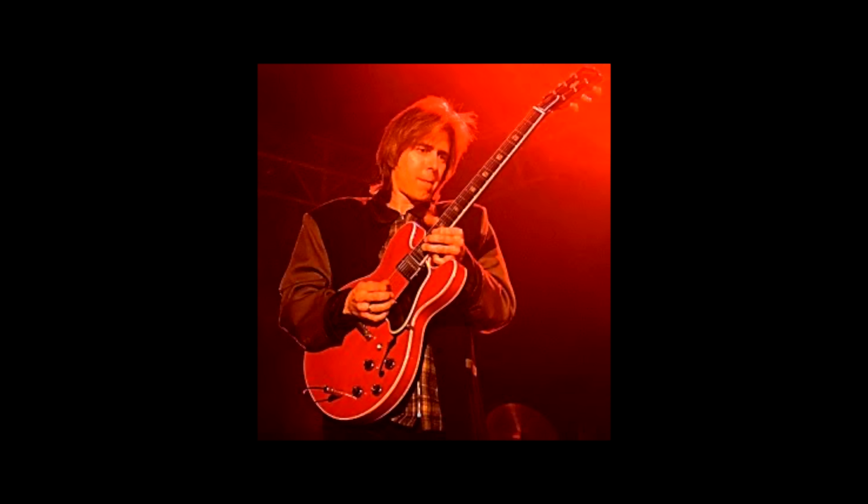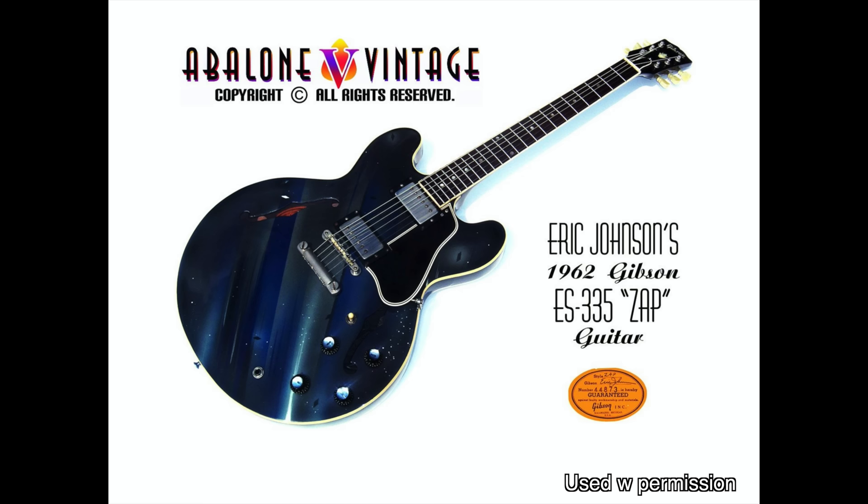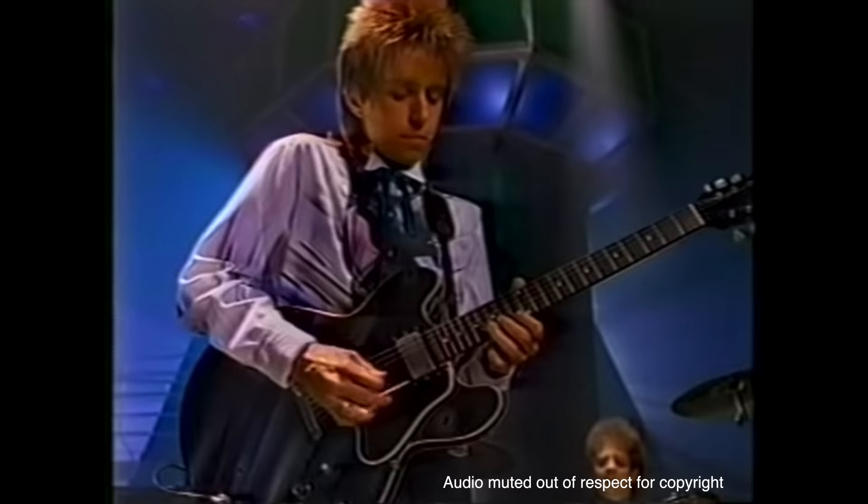Eric added: 'I played it all the way through with my Strat, but the solo didn't sound as clear and elegant as I wanted, so I punched in an ES-335 for the main section, then it came back to the Strat for the end. You can hear the tone difference, but that's okay — the spirit is there.' This early 335 was a late '50s dot-neck guitar that was painted by artist Carolyn Hall for the video for Zap, and she also painted the clothes for the band members to match.